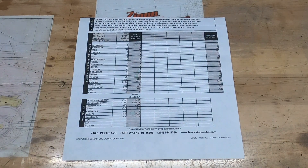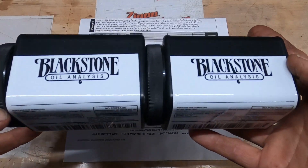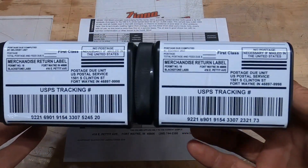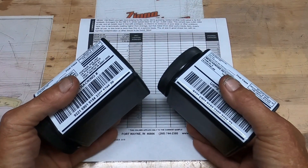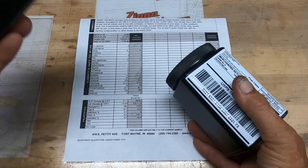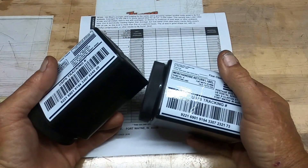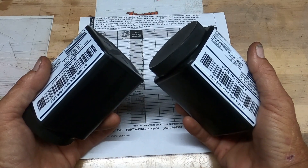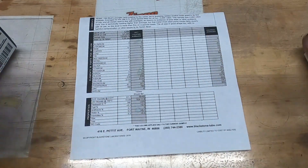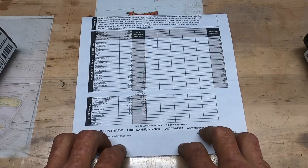Hey gang, quick little tip. I do this on all my vehicles. Right here we've got an oil analysis report. Blackstone Labs up in Fort Wayne, Indiana does an awesome job analyzing the heavy metals and all kinds of other things in your oil. So when you do an oil change, you can grab a sample of oil, put it in there, fill out the paperwork, send them a check for $30, and they will give you this very comprehensive oil analysis report.